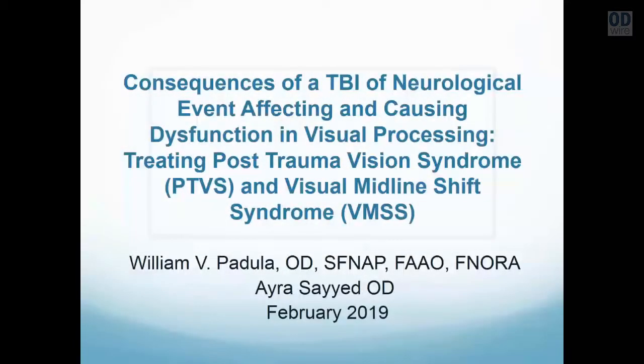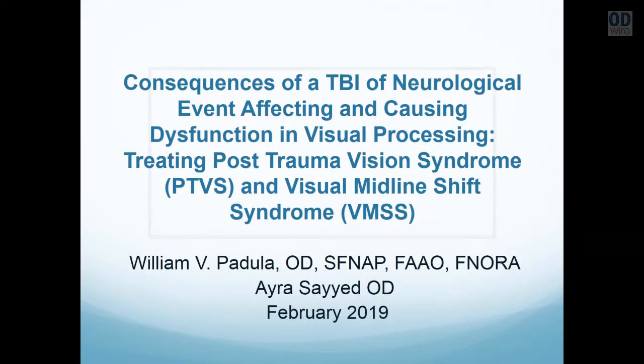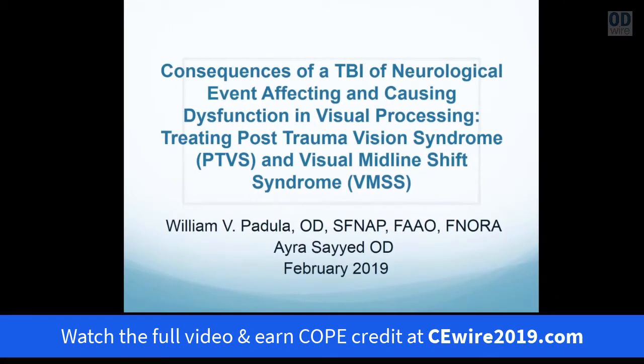My name is Dr. William Padula and I'm going to be presenting today on the consequences of traumatic brain injury or neurological event causing visual processing dysfunction. I'm going to be presenting some research which will document that these are brain dysfunctions of the visual process, which have been termed post-trauma vision syndrome and visual midline shift syndrome.